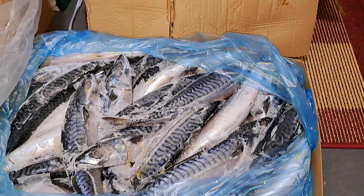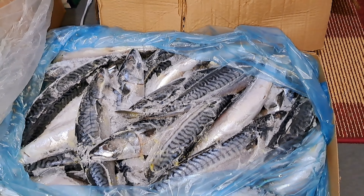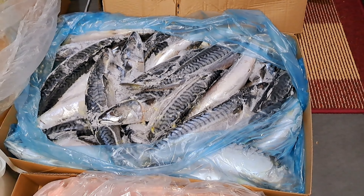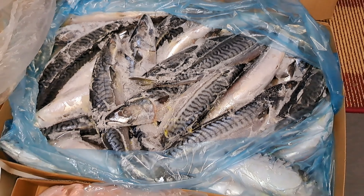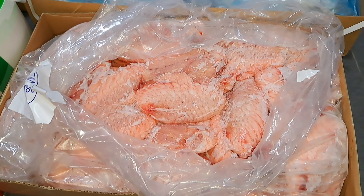Next I have my mackerel fish as always. The mackerel costs 65 euro — that is a 20 kg carton.